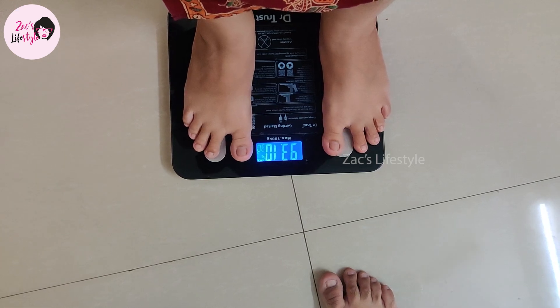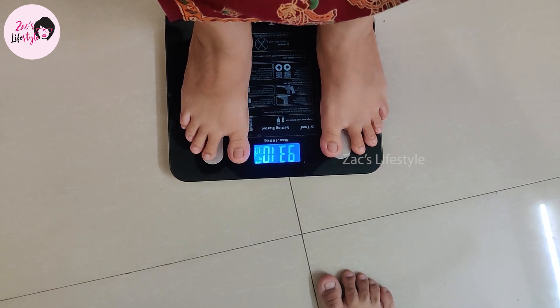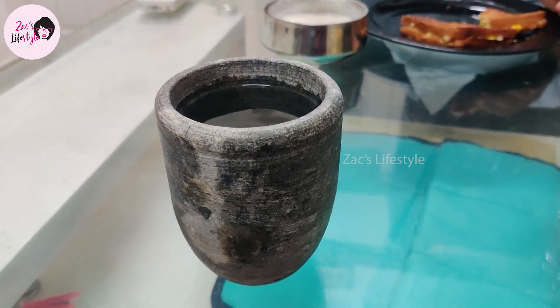In the first month, the weight is low and the weight fluctuates. We have to calculate the weight in a month.